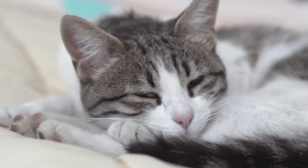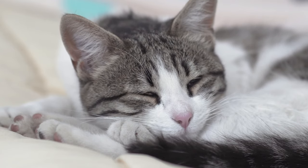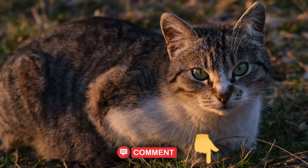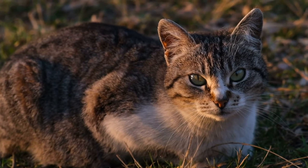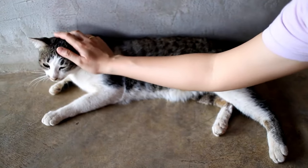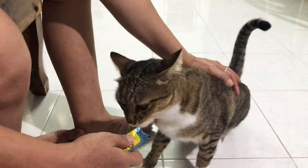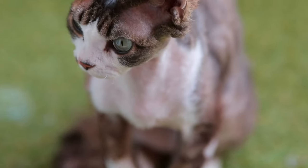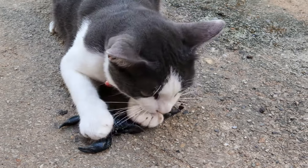For example, a slow blink from your cat may indicate contentment and trust, while flattened ears could signal fear or aggression. By recognizing and responding to these cues appropriately, we can establish a deeper level of communication with our cat companions. Now let's address some common challenges faced by cat owners, such as how to train cats not to do something. Cats are intelligent creatures, but they also have their own instincts and behaviors that may not always align with our expectations.